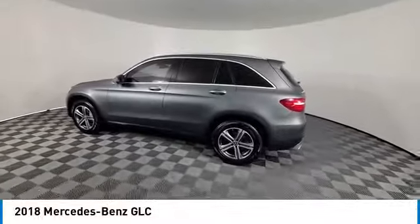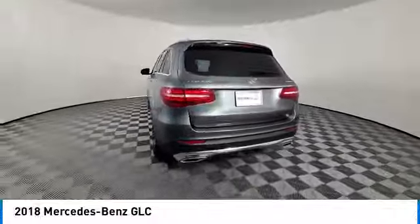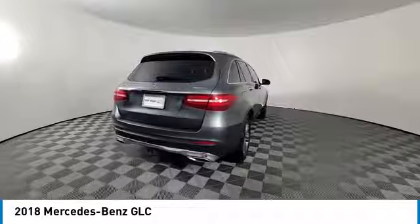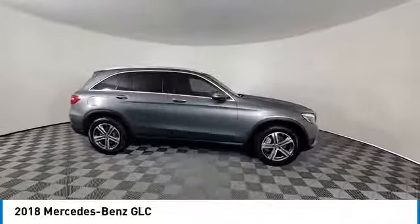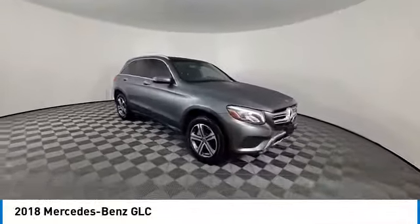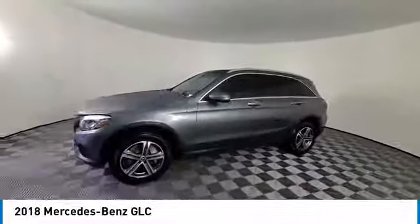Stop by and take a look at the 2018 GLC. The Mercedes-Benz GLC sets the bar for the luxury SUV — a mid-size SUV that's all lean muscle and has a roomy new cabin full of style and substance. This vehicle has less than 50,000 miles.